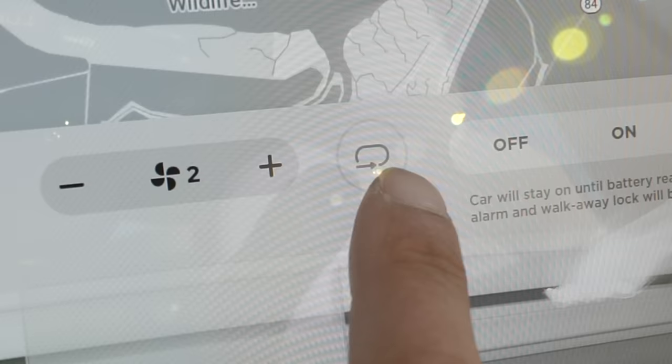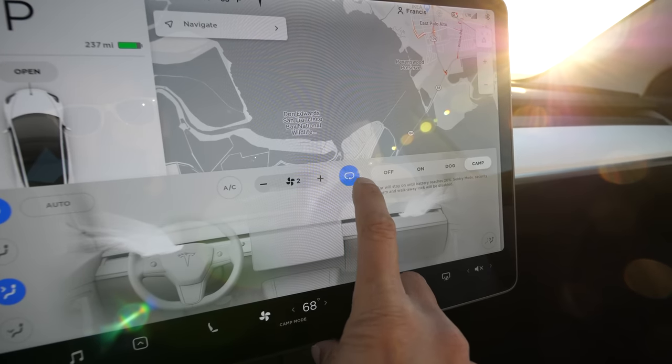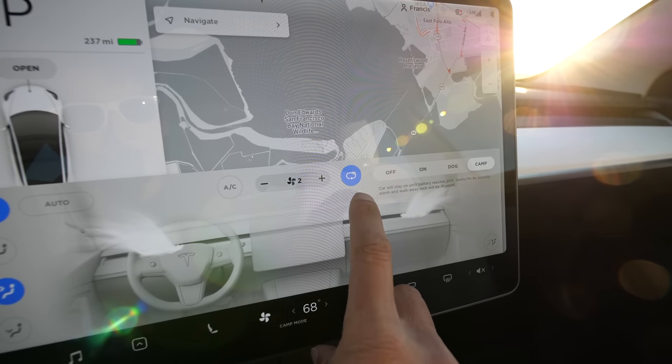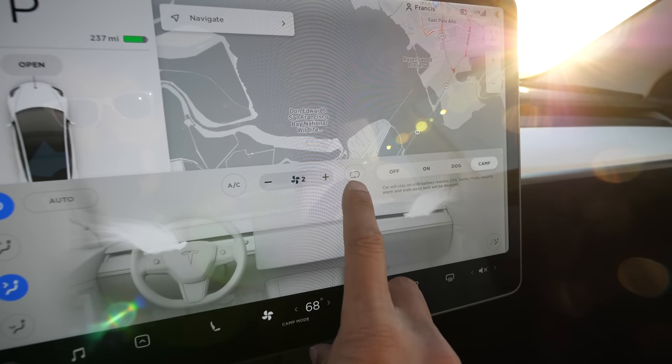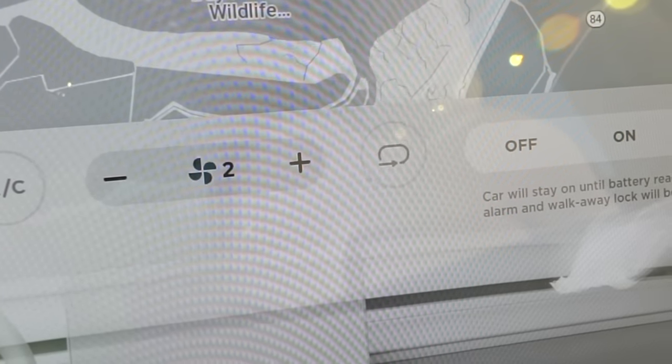Another thing you want to watch out for is this little marker right here. If it's in circulate mode, you're not going to get fresh air from outside and you're going to run out of oxygen. Definitely have it drawing air from the outside.